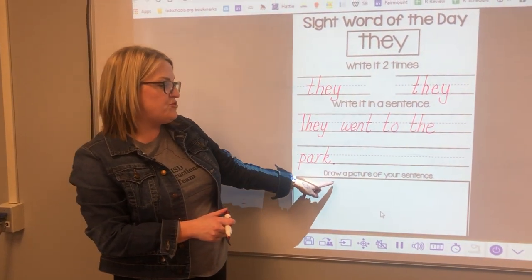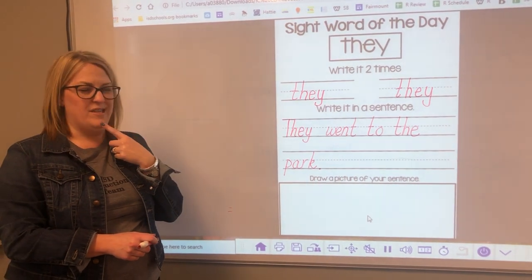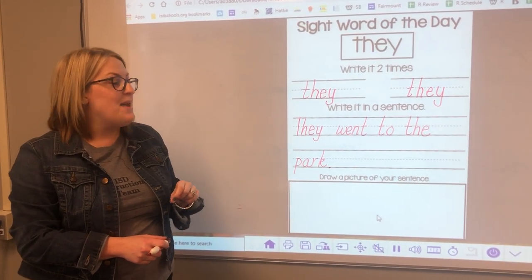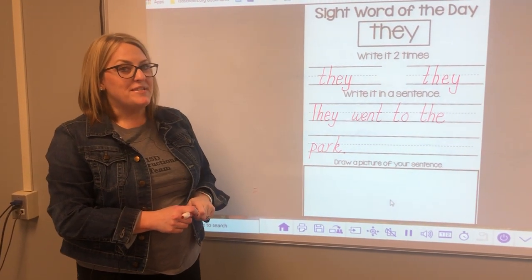The last step is to draw a picture to match your sentence. I wonder what I could draw today. Do you think I could draw the friends going to the park? I bet when you write your sentence, you're going to be able to draw a picture to match. Can't wait to see you again tomorrow.